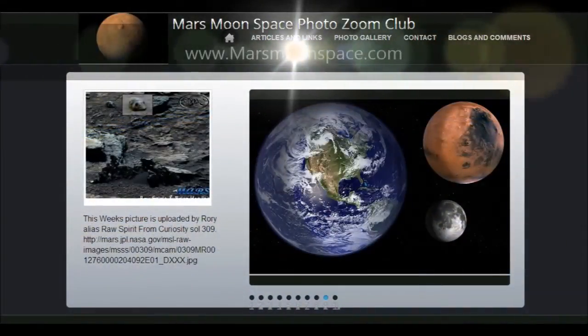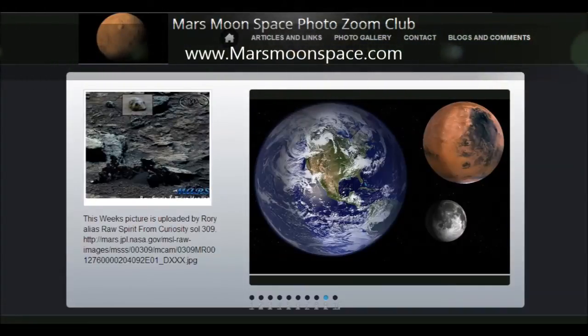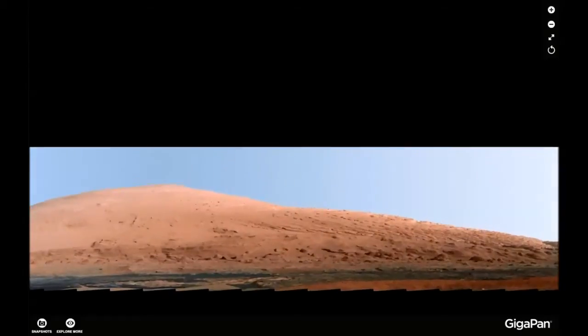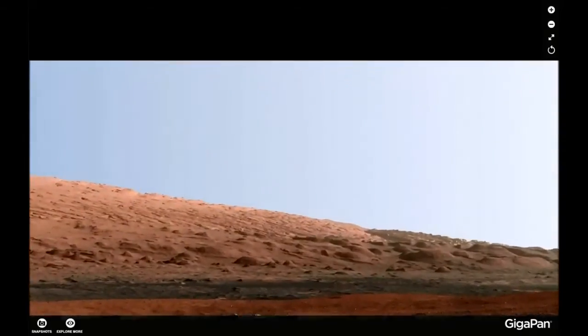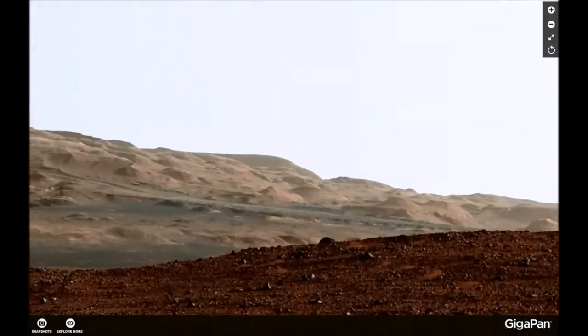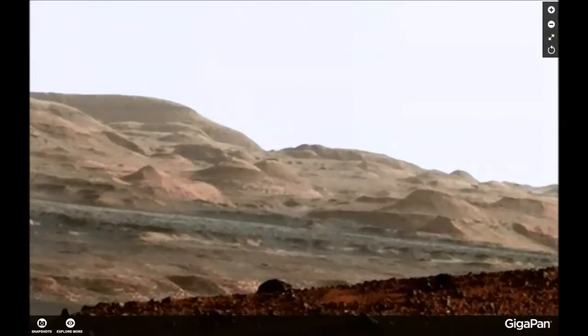Hi, this is Thomas from marsmoonspace.com. Today we're looking at PIA 16768. This one is also one of the better ones — take a look at this one here. This is amazing; I was really amazed when I saw this today.